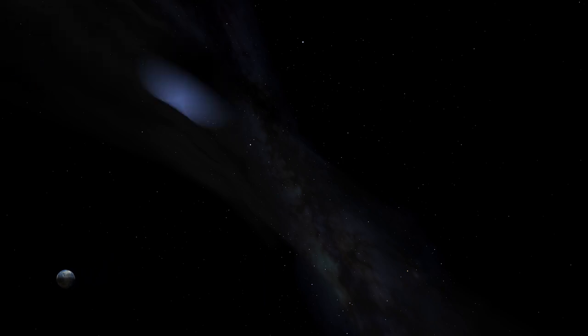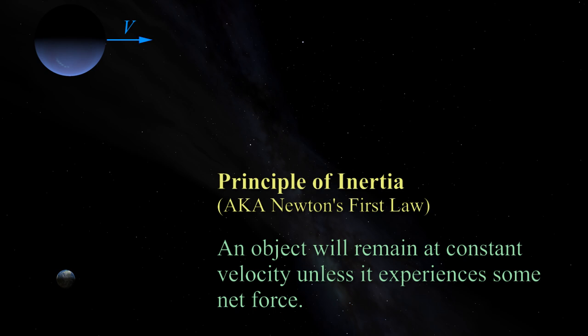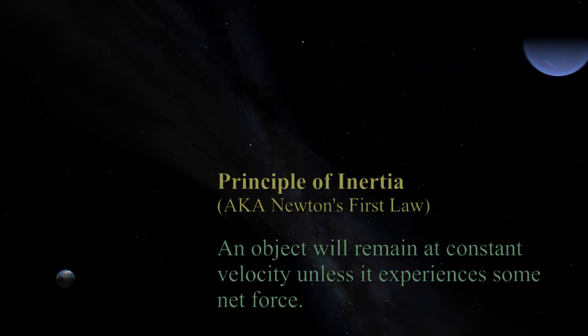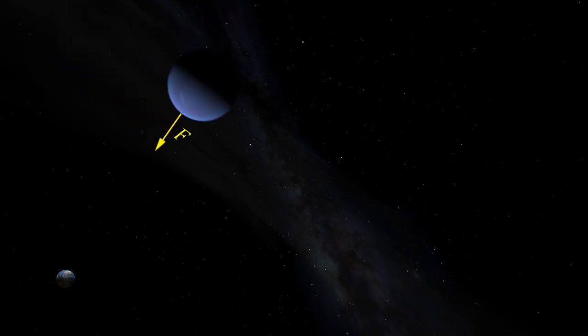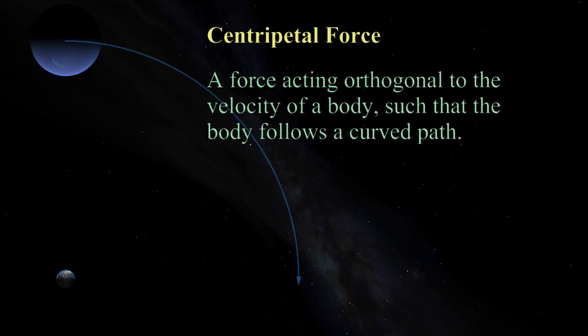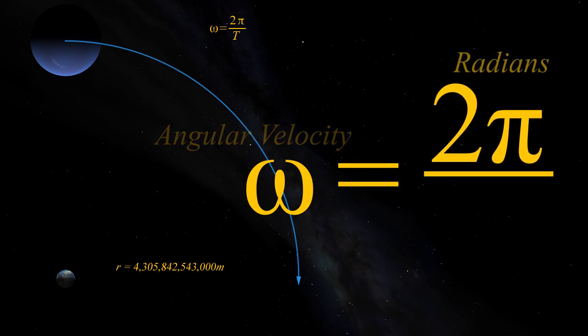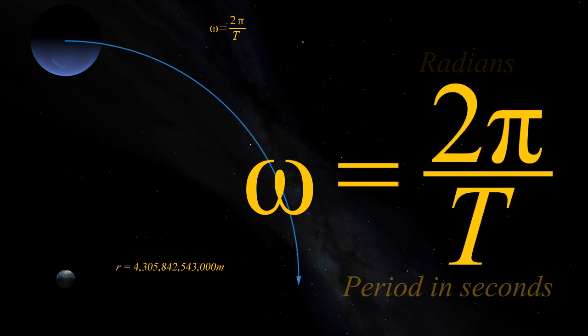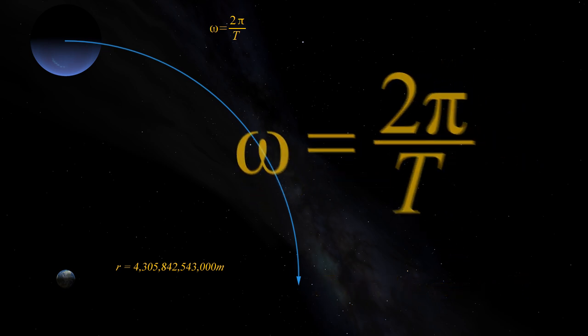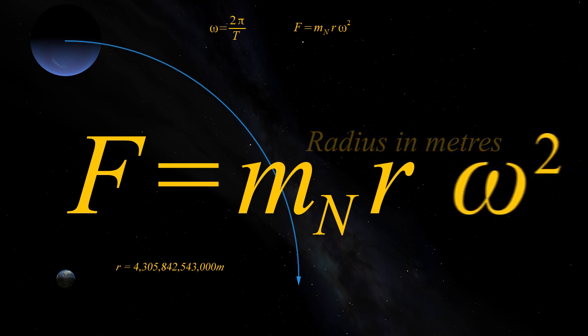As if light speed didn't knacker the geocentrists' hopeless views enough, there is another problem with having everything circling the Earth every day. Take Neptune, which we now know must be circling the Earth faster than the speed of light. Aside from the impossibility of that, basic mechanics tells us that an object will remain at constant velocity unless some force acts on it. To circle the Earth, some constant force is needed so that Neptune doesn't just fly off into space in a straight line — a centripetal force. The minimum distance from Earth for Neptune is 4.3 quadrillion metres. The angular velocity, omega, of an object moving in a circle is 2 pi radians over t, where t is the orbital period — one sidereal day for anything orbiting the geocentric Earth. The centripetal force acting on a body of mass m, moving along a curved path of radius r, is m times r times omega squared.